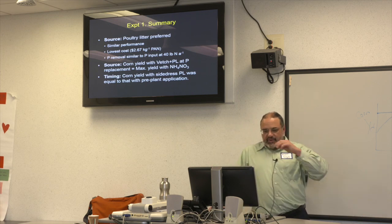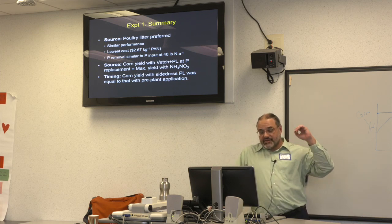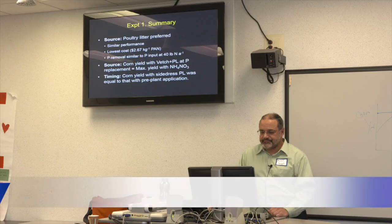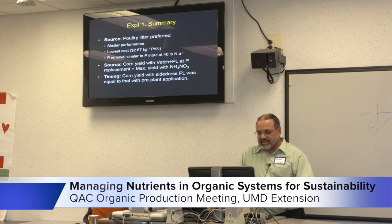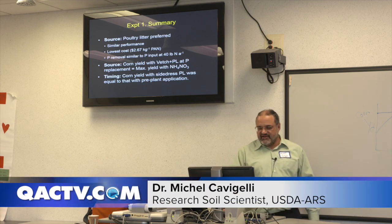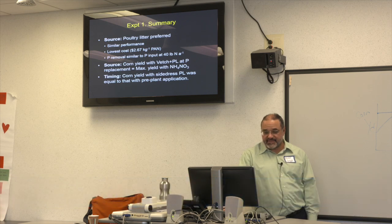We got maximum corn yields when we had vetch plus poultry litter at a phosphorus replacement level — when you have a good vetch crop, you can apply poultry litter at relatively low levels without hurting corn yield and without adding too much phosphorus long-term. The timing result: we did see a side-dress benefit in one of those years, so that's something to keep in mind.